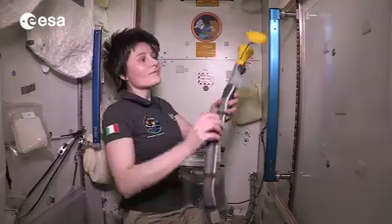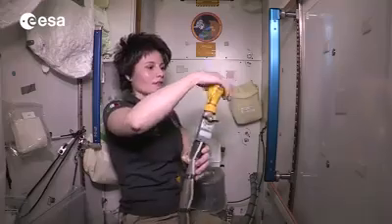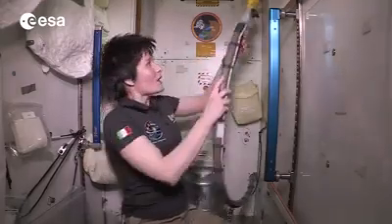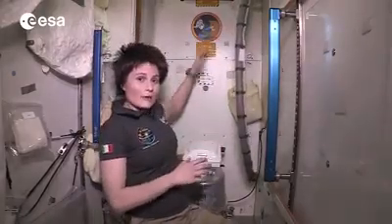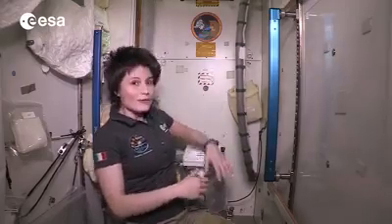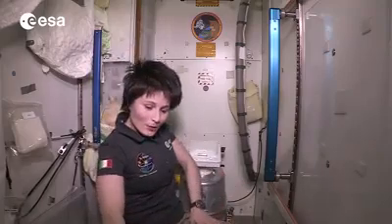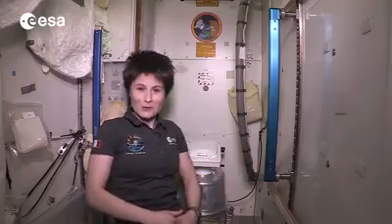But urine gets recycled. From the pretty complicated hydraulic equipment that is behind here and makes the use of the toilet in space possible, the urine actually gets directly transferred to another piece of equipment here in the floor, which is called the UPA — Urine Processing Assembly — which is the first step into turning urine into potable water.